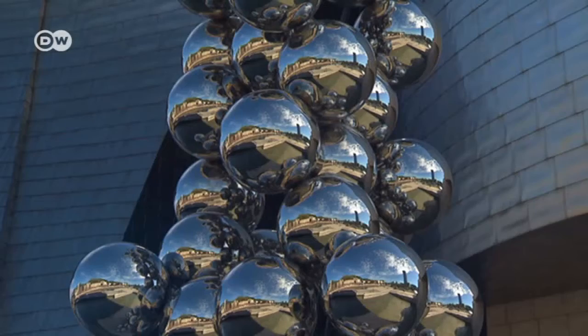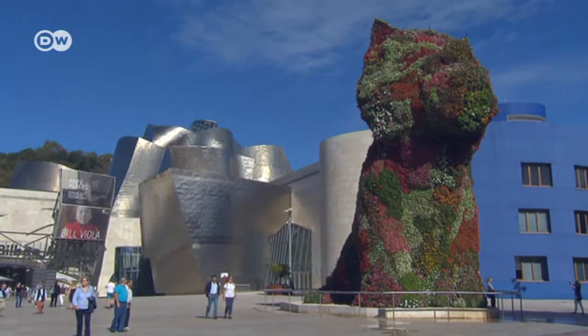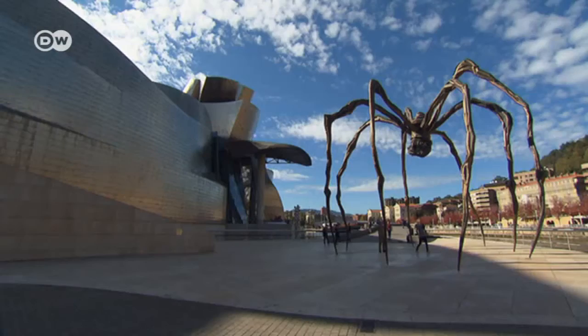The museum also showcases artworks outdoors. Jeff Koons' Puppy is a particular favorite. And many are fascinated by Louise Bourgeois' huge spider sculpture, Maman.